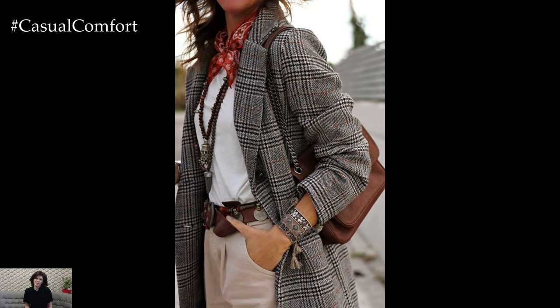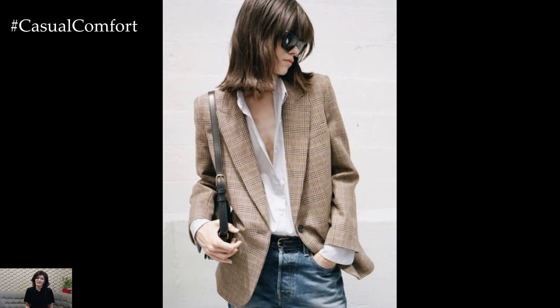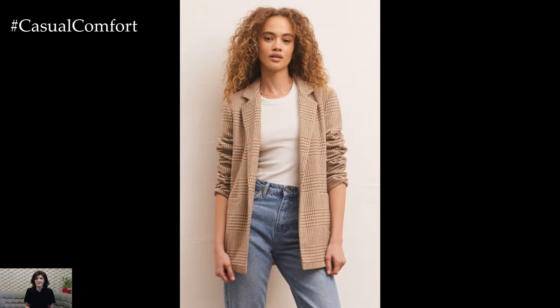Whether you're heading to the office, a casual outing, or a sophisticated dinner, the plaid blazer will be your go-to for a look that's both polished and on-trend. The plaid blazer is a true fashion chameleon, effortlessly adapting to various styles and occasions.